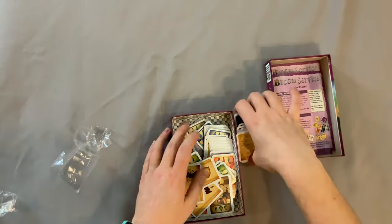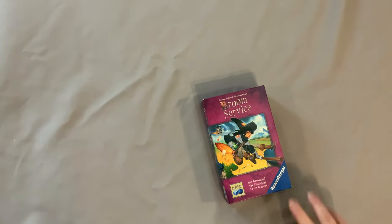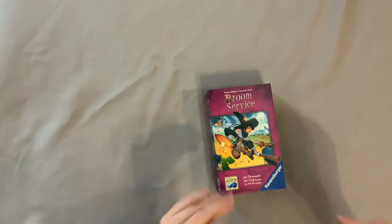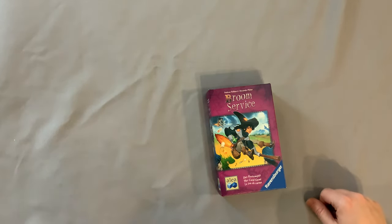Very excited to get this one to the table. That is Broom Service from Iellyah. It's currently dirt cheap on Amazon — at least it was in 2020. So check out that link down below if you want to check it out yourself. And as always, thanks for your time, YouTube. Thank you.